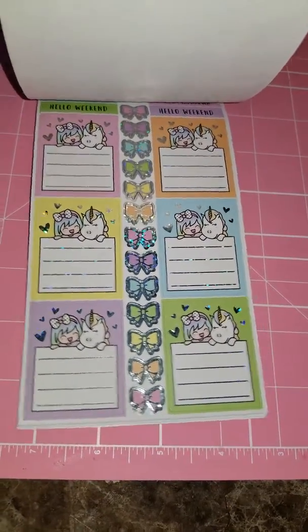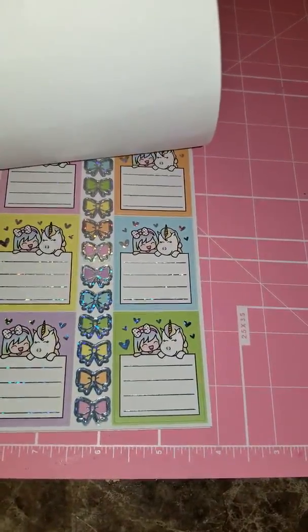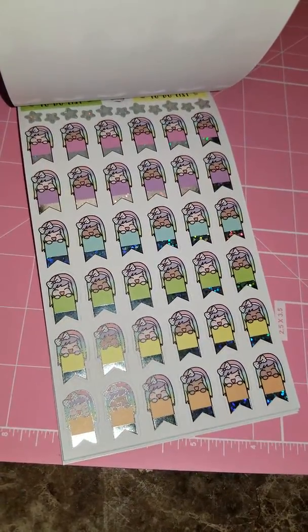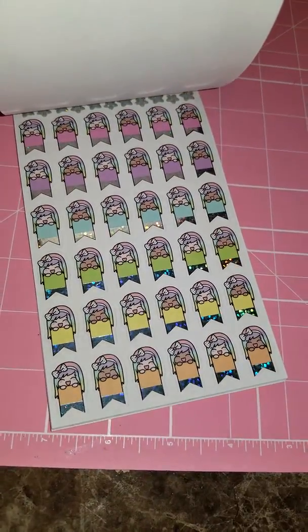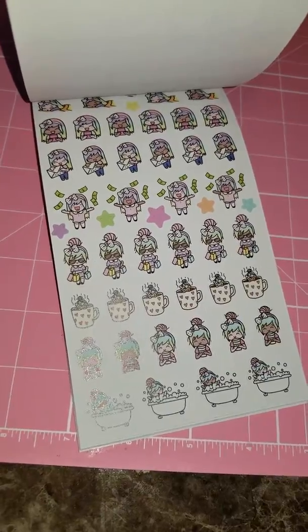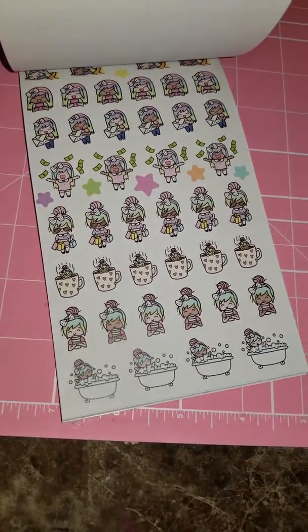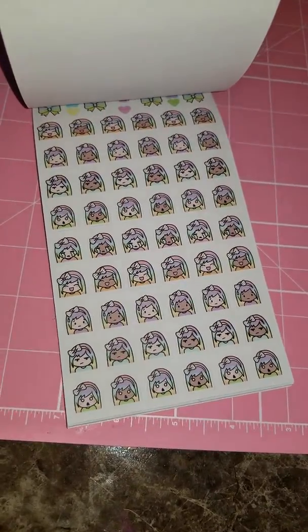'Hello weekend!' — I didn't skip one. And then we have some flags with stars at the top, and then it says 'to-do list' at the very top. Then we've got some happy mail stickers, taking a nap, payday, shopping, coffee, and relaxation in the bathtub.